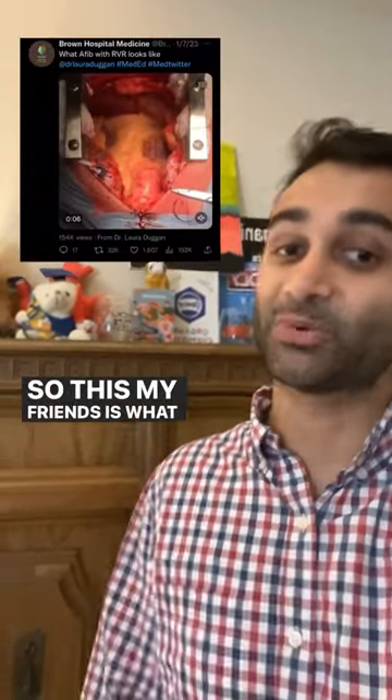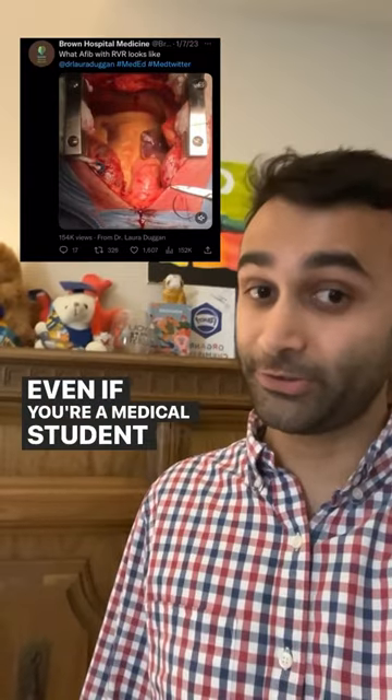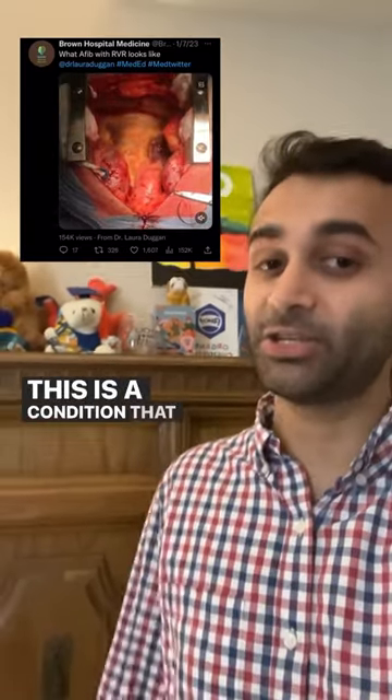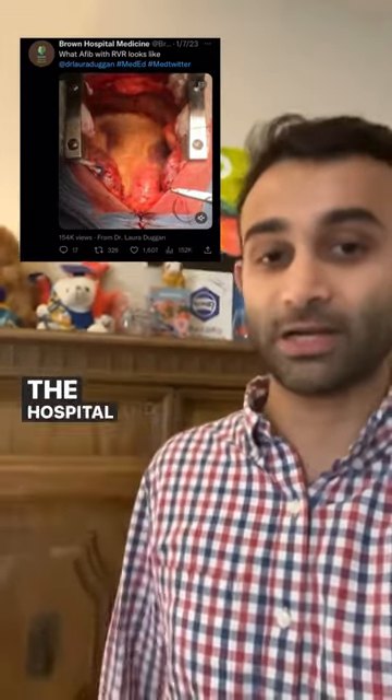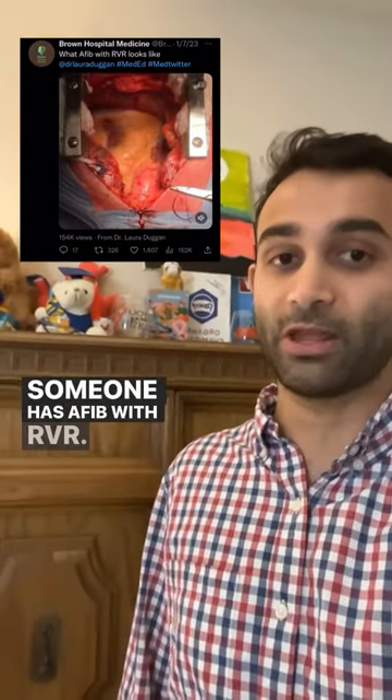So this, my friends, is what AFib with RVR looks like. Even if you're a medical student or even pre-med, this is a condition that you're going to see all the time in the hospital, and this is actually why we're concerned when someone has AFib with RVR.